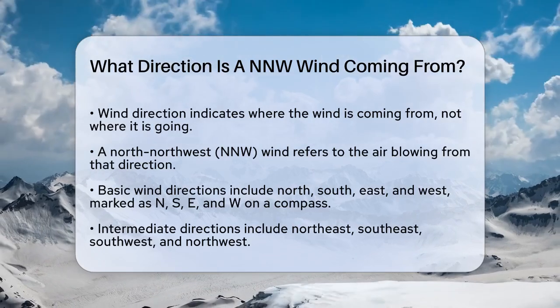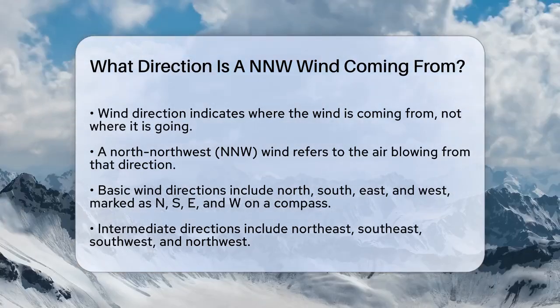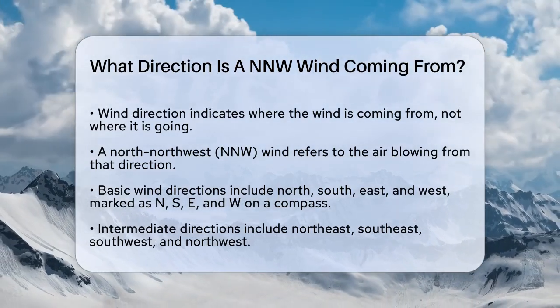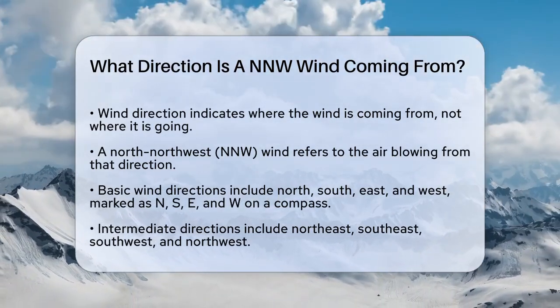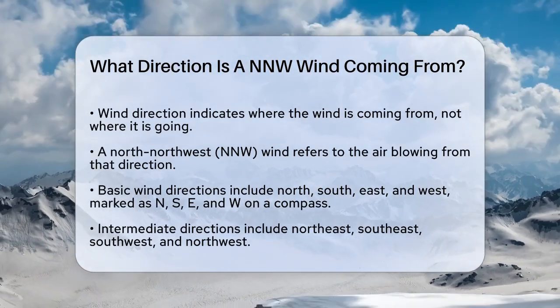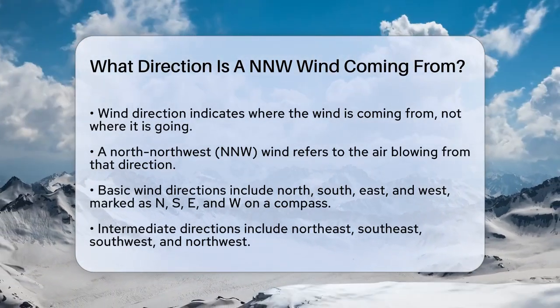First, it's important to understand that wind direction is always expressed as the direction from which the wind is blowing, not the direction it is heading towards. So, when we talk about a north-northwest wind, we're talking about the direction the air is coming from.